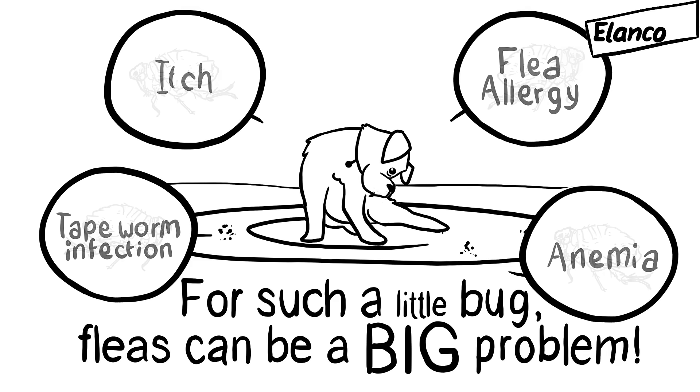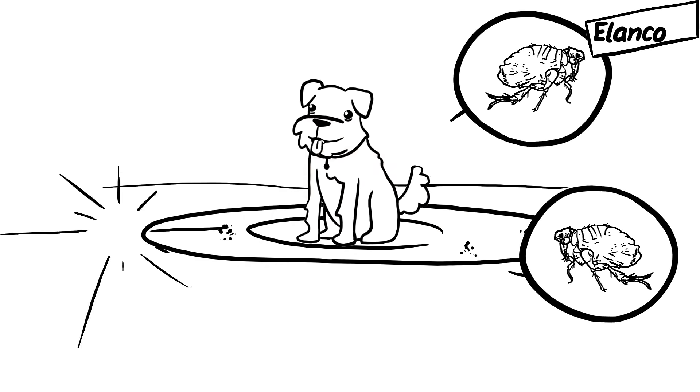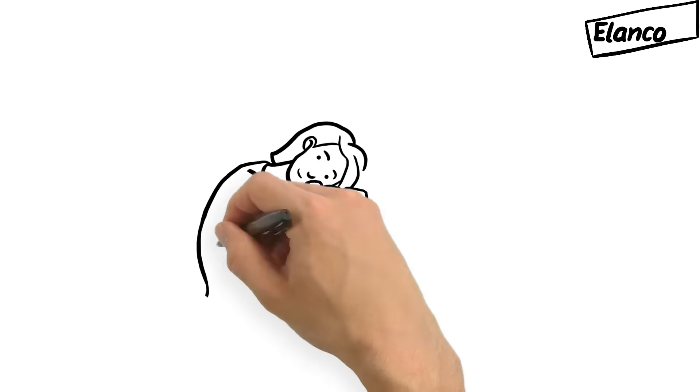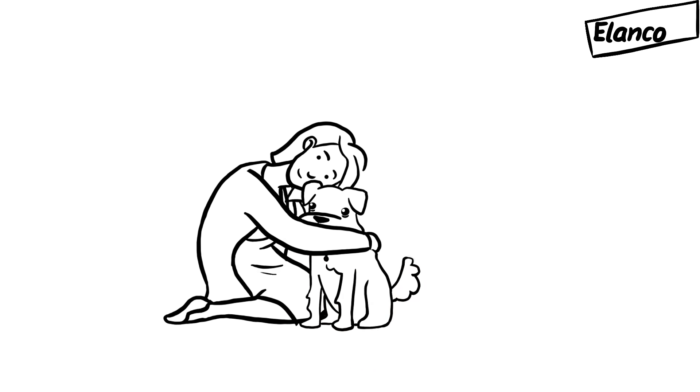Once a flea infestation is established, it may take several months to eradicate. Year-round monthly protection is key to eliminating adult fleas before they can lay more eggs. Buddy's veterinarian prescribed a flea preventative product for Buddy two months ago, and his owner can't remember the last time she saw a flea.